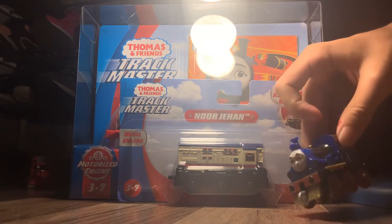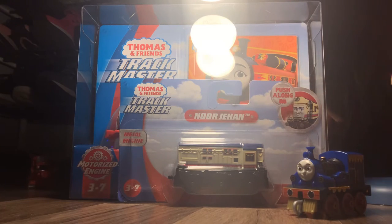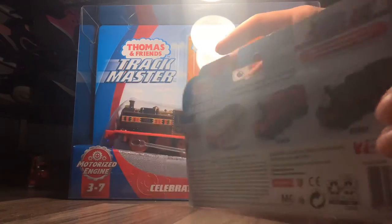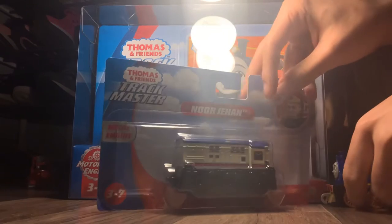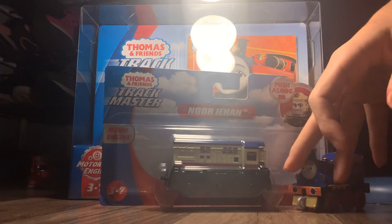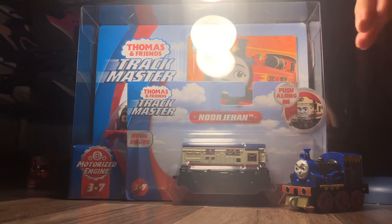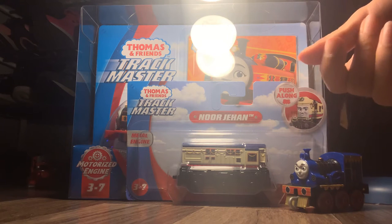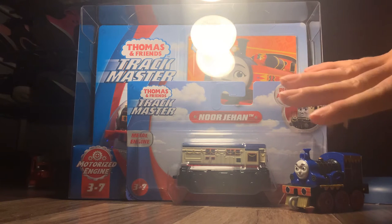I'm really excited to collect any engines. Here's the back of the box. I found these at Target, which I didn't expect, because they usually have barely anything, but they clearly restocked with new stuff, and I'm so glad for that.